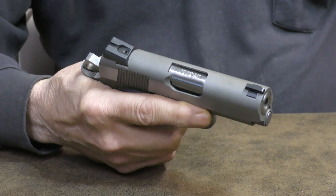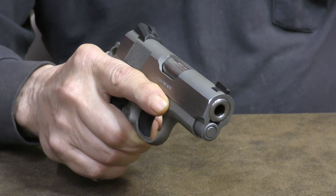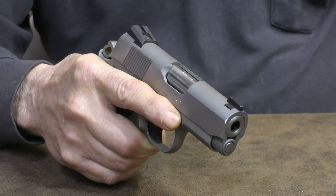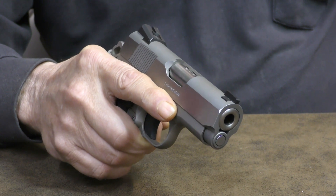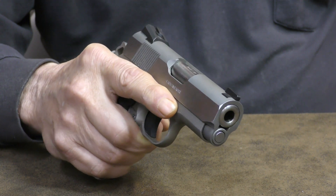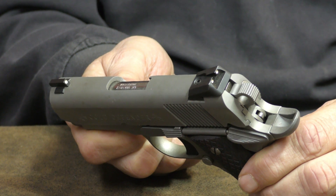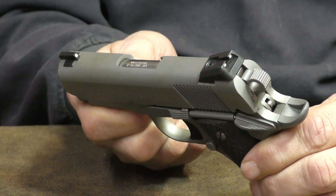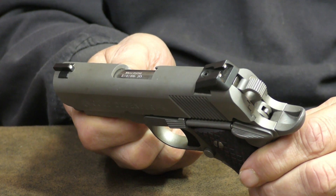The Colt Defender is a very impressive pistol with excellent trigger and comfortable grip. Thanks to having excellent sights, I found the Defender to be very accurate even at longer ranges. At normal combat range, the accuracy is superb. This Defender came with Novak-style low-profile 3-dot combat sights. For those of you who prefer night sights, Colt does offer a Night Defender model.